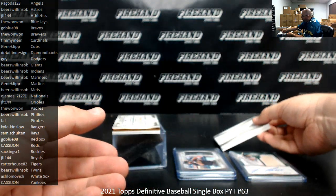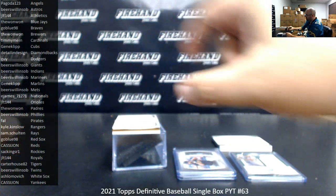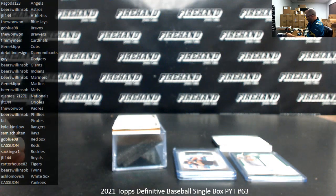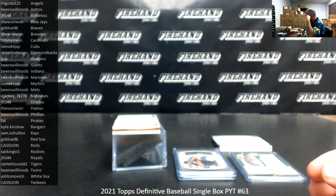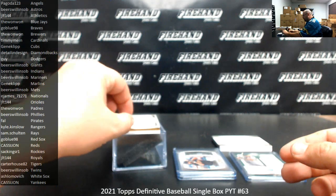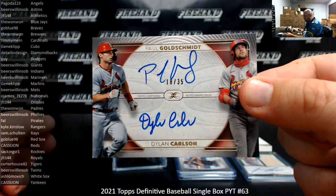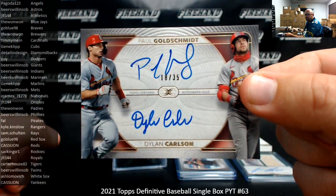They have done frame books before — in Museum last year I pulled a frame book out of Museum. It was a 1 of 1, had a whole metal hinge on it — everything went nuts. I believe it was a Brewer — I think it was like Yount-Yelich or Yount-Molitor, I forget. Got a dual autograph for the Cardinals, 18 of 35, Goldschmidt and Carlson. The Cardinals belong to Timmy Byn.